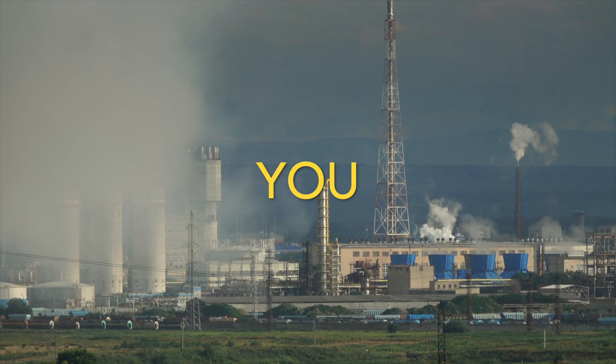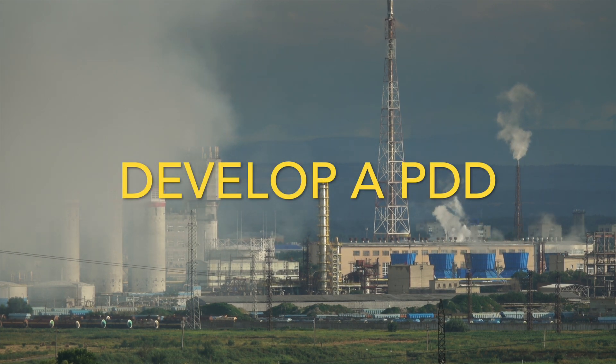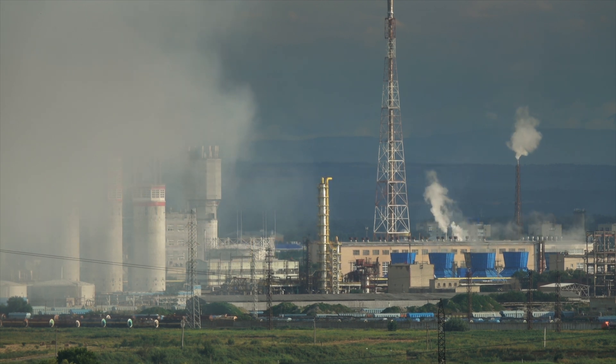Oil and gas companies might even buy carbon credits from you. You could buy them cheaply on the open market and then sell them for a profit to those companies, or you could get a project approved — like the oak tree project — and produce the credits yourself.